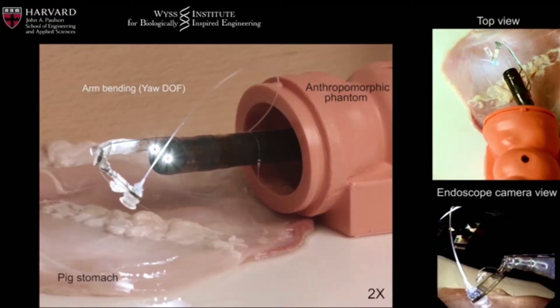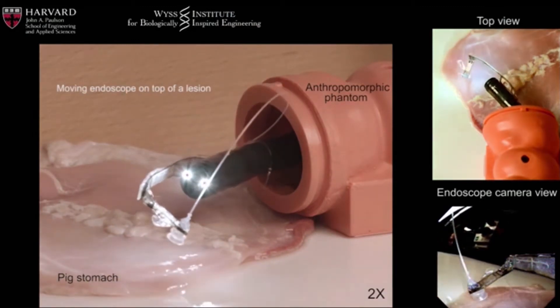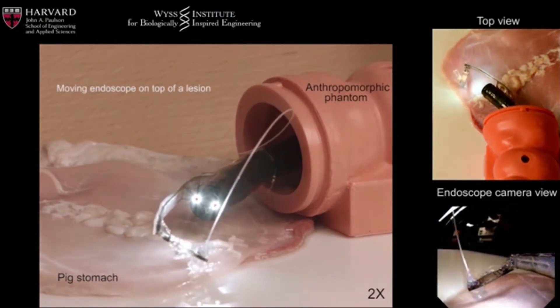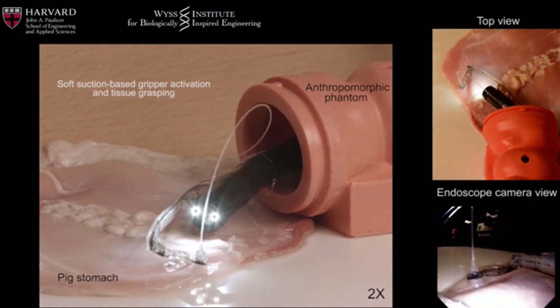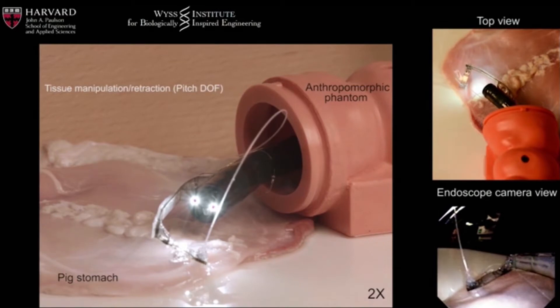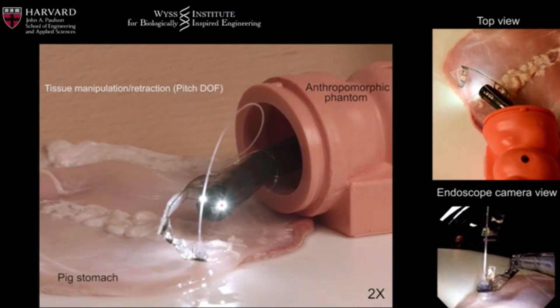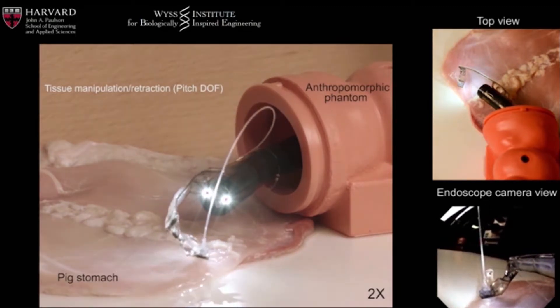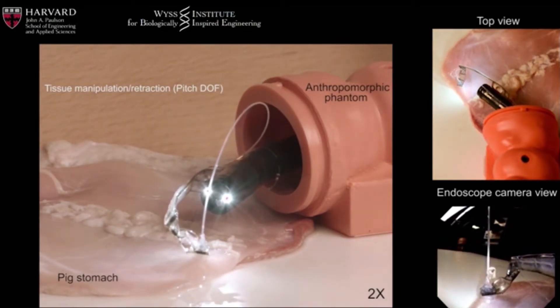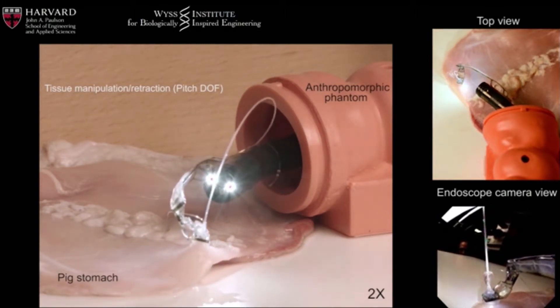Harvard researchers may have developed a solution: a hybrid robotic arm that attaches to endoscopes. The arms have integrated sensing, flexibility in multiple degrees of freedom, and even a suction cup inspired by octopus tentacles to more carefully manipulate tissue. The arm was built using pop-up fabrication and soft lithography techniques, lying flat on the endoscope until it arrives at the desired spot, then popping up before use.